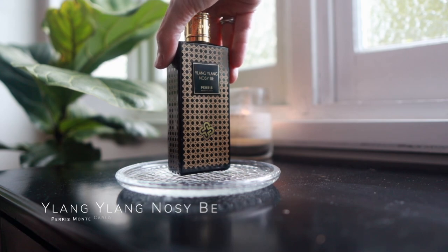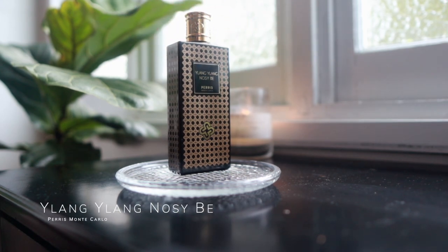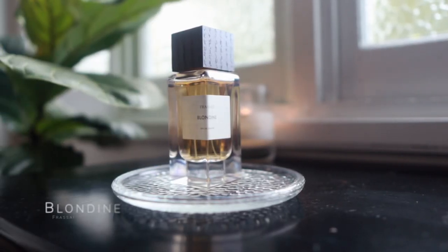Ylang Ylang Nosy Be — just a beautiful, almost-tropical fragrance. To me this is primarily a vanilla scent, but it has a little bit of that tropical, banana-y vibe of ylang ylang and it's absolutely stunning. Again, another really comforting fragrance.